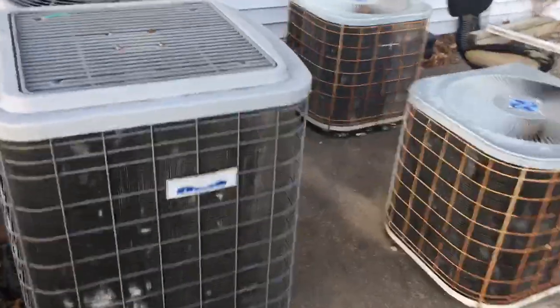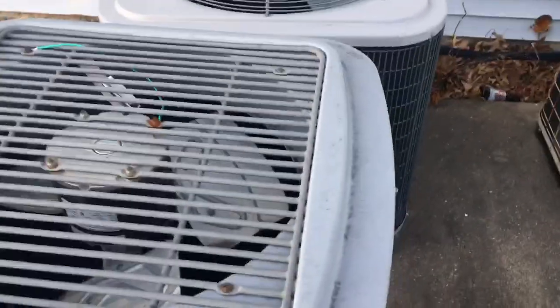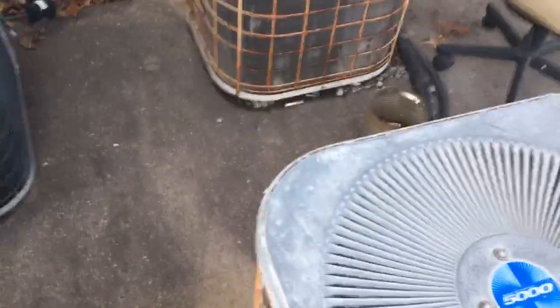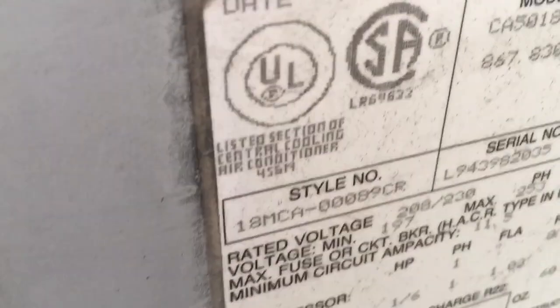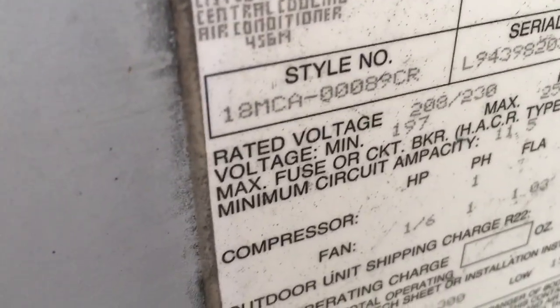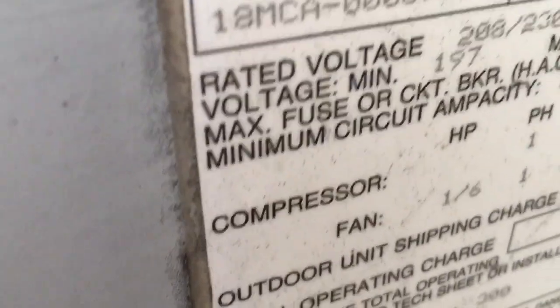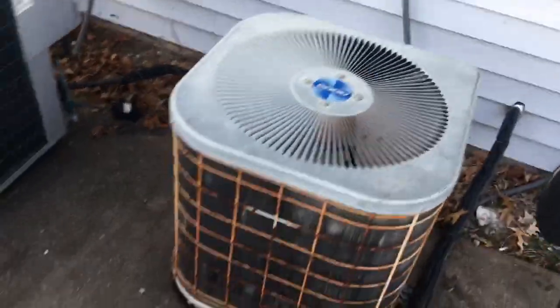Here are some air conditioners at AFL. They're old ones. It's from 1994. It's a one and a half ton. I believe that one's safe.